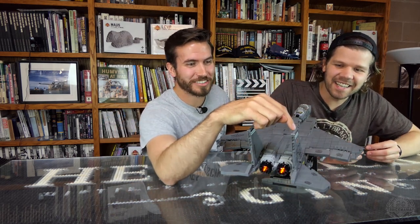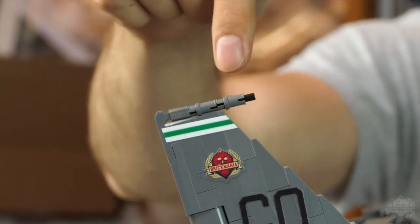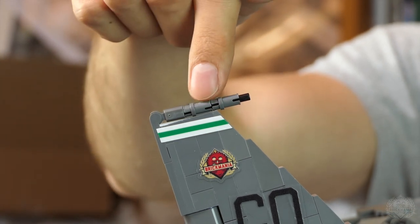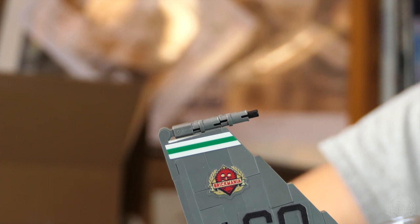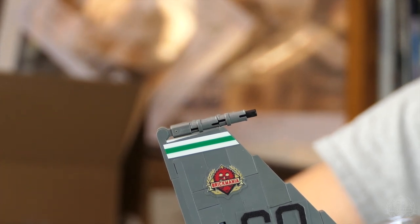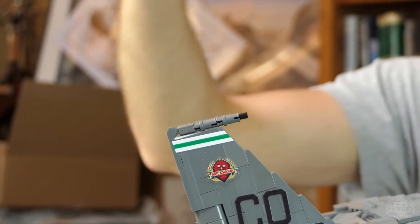On top of the stabilizers is a radar warning receiver. So if you get a lock on your aircraft, you know about it — it's basically just a little antenna that receives radar signals.